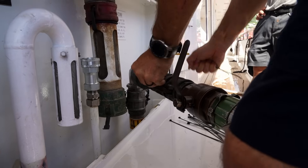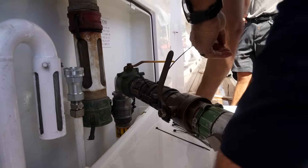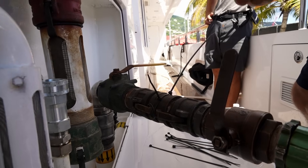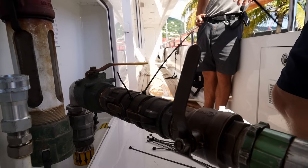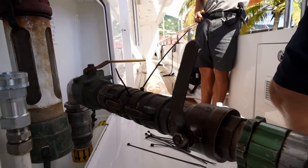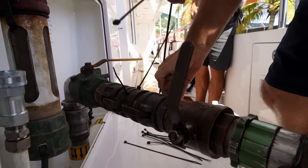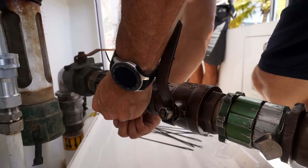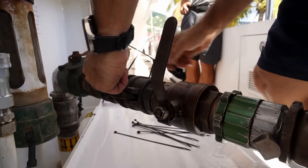We use cable ties to tie it all down, even though it's nice and snug — she's not going anywhere. This is again just a precaution to make sure that we are in good condition to do this bunkering safely and securely.